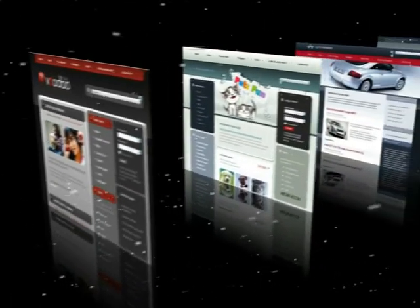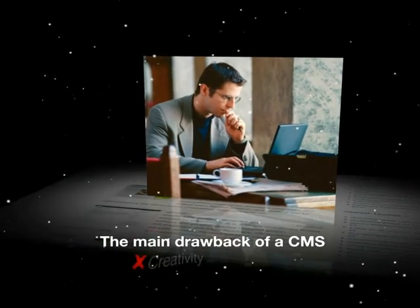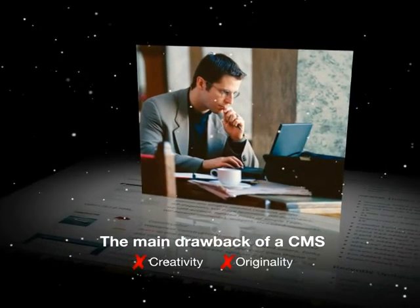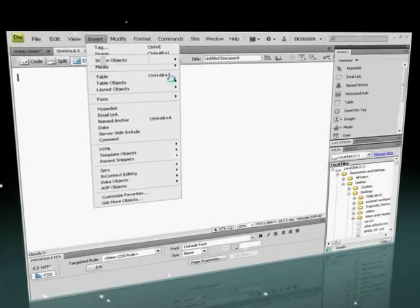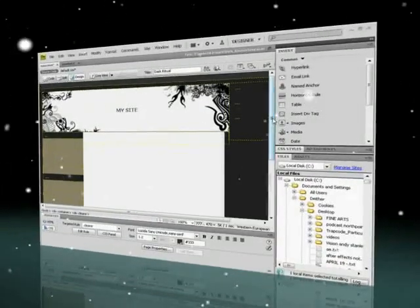If you're looking to do a bit more than blog, then Joomla is a worthwhile choice. The main drawback of a CMS is that they don't leave a whole lot of room for creativity and originality. When you work on a blank canvas, you have the freedom to shape your site any way you want to.